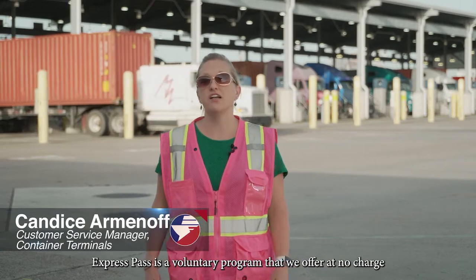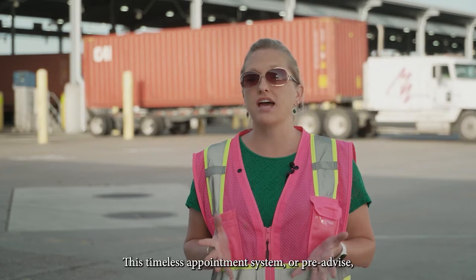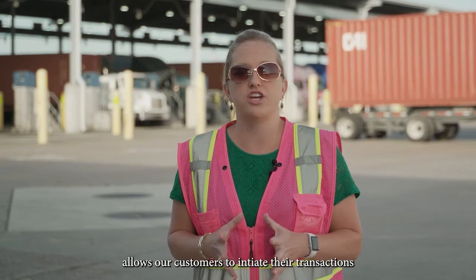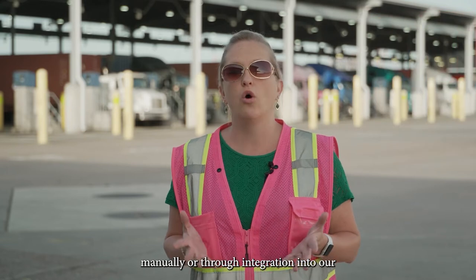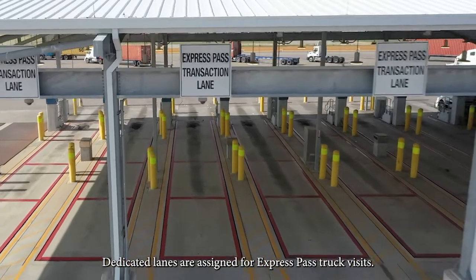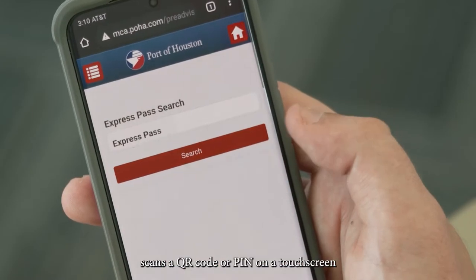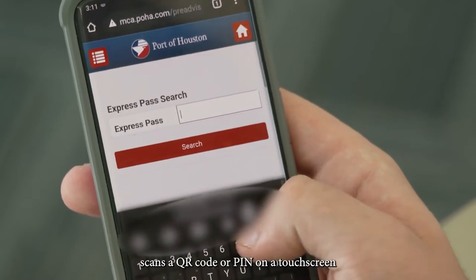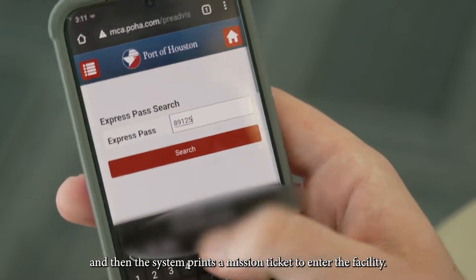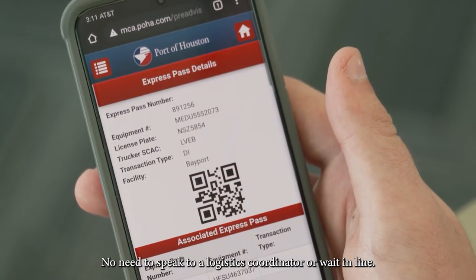Express Pass is a voluntary program that we offer at no charge to the trucking community. This timeless appointment system, or pre-advised, allows our customers to initiate their transactions manually or through integration into our customer service portal. Dedicated lanes are assigned for Express Pass truck visits. In these lanes, the driver simply scans a QR code or PIN on a touch screen and then the system prints a mission ticket to enter the facility. No need to speak to a logistics coordinator or wait in line.